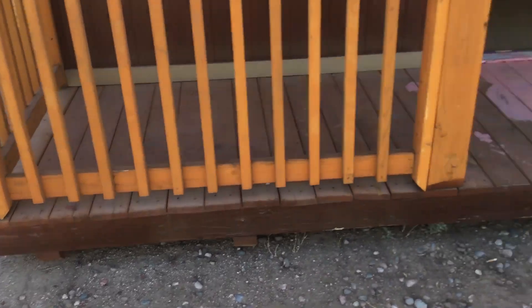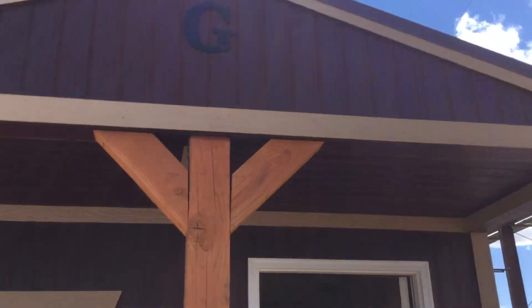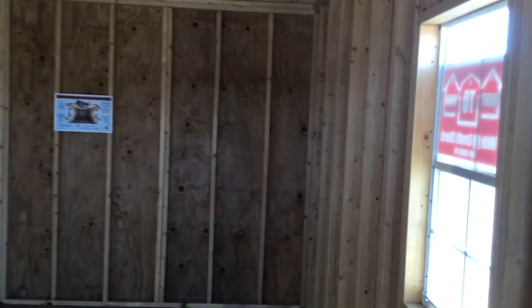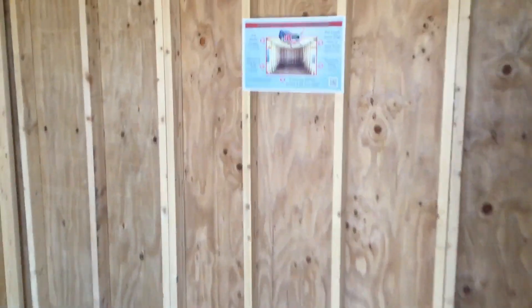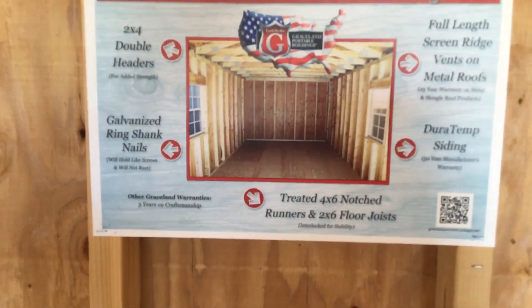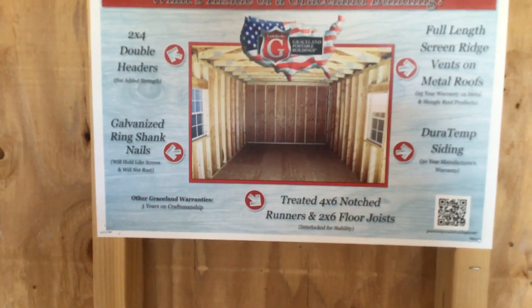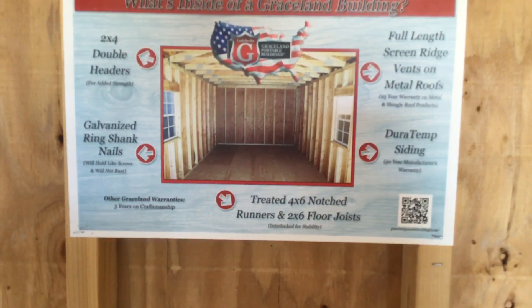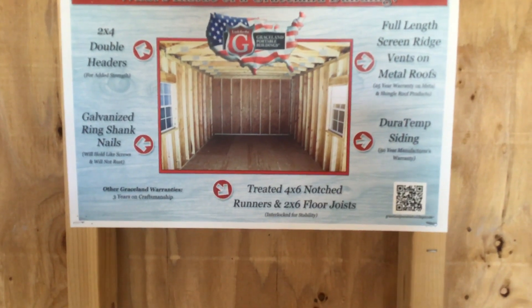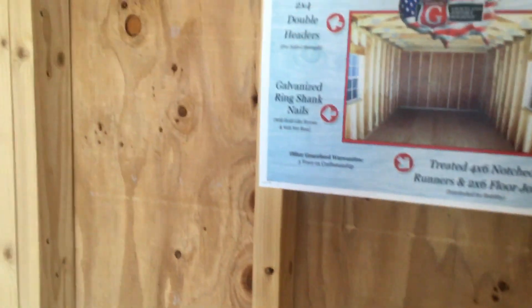It has a little porch. Let me back up a little bit — okay, you can see the porch there. Let's see what it looks like inside. Going inside the 12 by 24 — it's kind of a tight squeeze. Looking at the information: two by four double headers, ring shank nails, full lint screen, ridge vents on the metal roof. Apparently it's a metal roof — I couldn't see it that well. Some siding and looks like two or three windows.